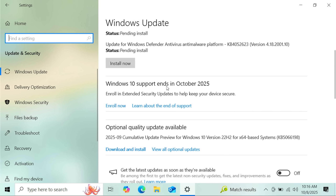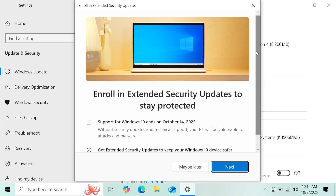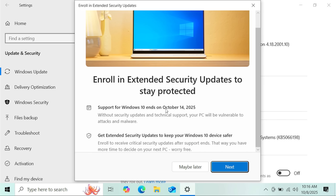You'll see "Windows 10 support ends in October 25 — Enroll now." If you don't see it right there, you may see it on the right side, but for most of you it'll be right in the middle. This is a Windows 10 Home Edition machine and support is going to end in about seven days. All you have to do is click Enroll Now, and it will tell you support is going to end October 14th and to get extended security updates to keep your Windows 10 devices safer. Just click Next.